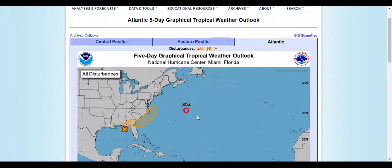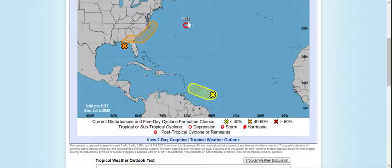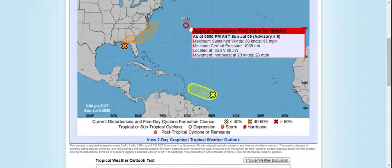Hey guys, welcome back to another video. Today we are talking about Tropical Depression 5.